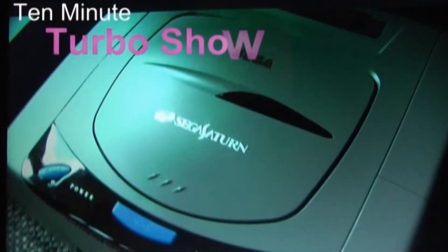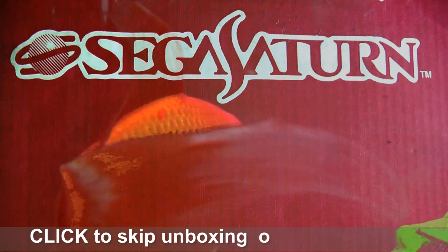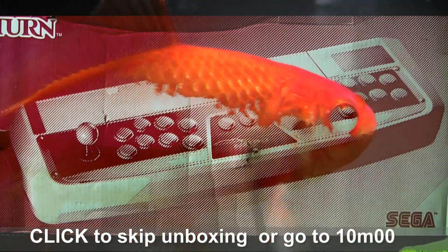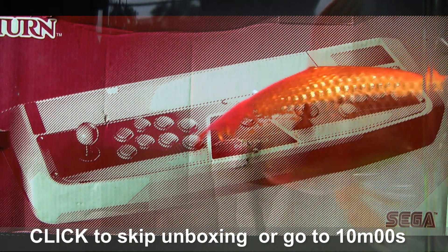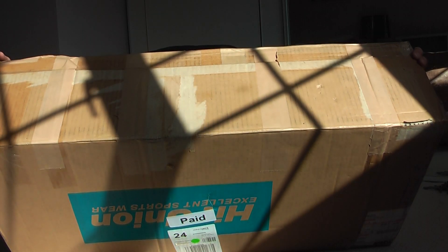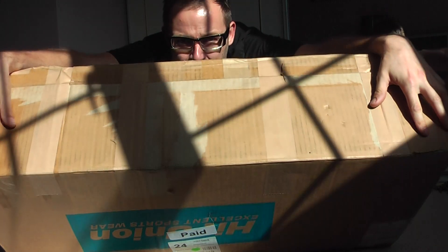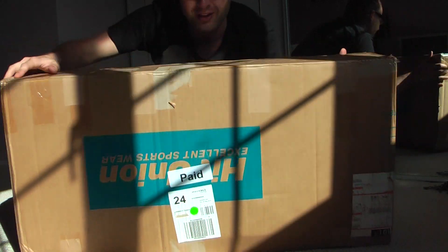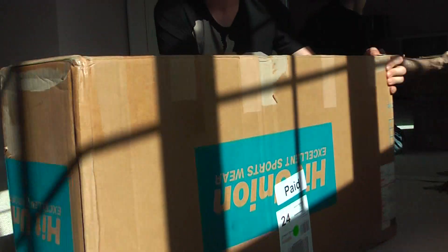Welcome to the 10-Minute Turbo Show! I am kneeling behind a gigantic box from Japan. This thing is HUGE! So I'm going to unbox it and I hope you enjoy this.